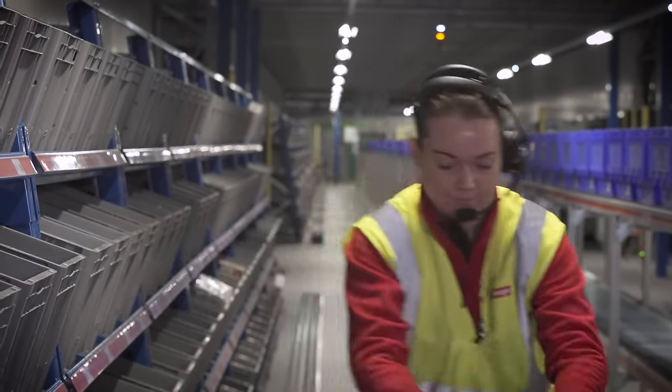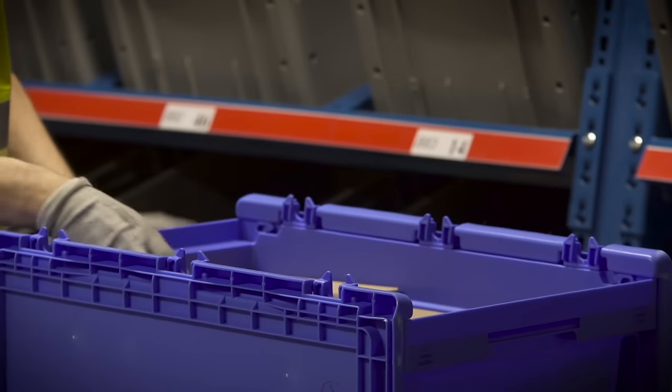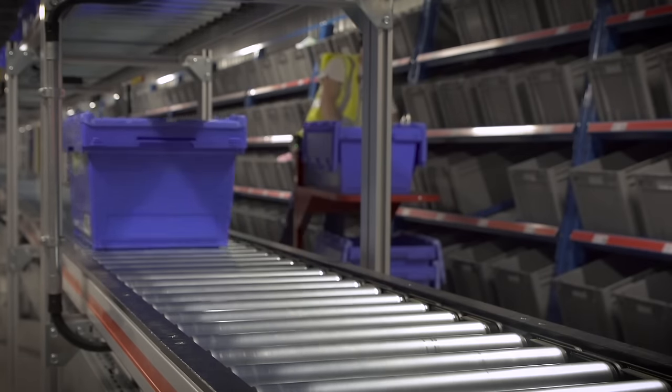This hands-free solution gives operators flexibility to collect items as instructed by voice, before putting complete totes onto a central quick-move conveyor line, which are then loaded to roll cages, ready for dispatch.